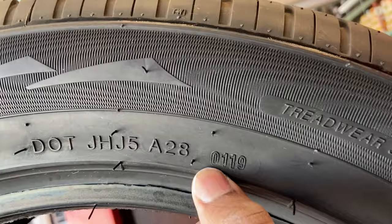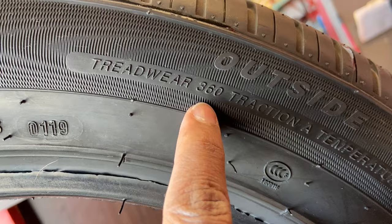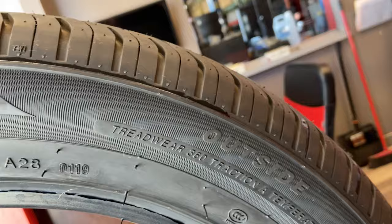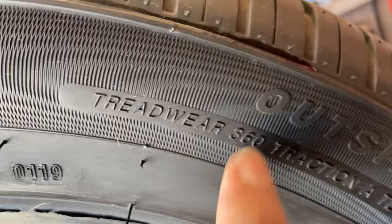Then we move to the tread wear. The tread wear rating is 360. The higher this number is, the longer it takes for the tire to wear out. Keep in mind, performance tires normally wear out quicker, so when you're buying a Z-rated tire, these tend to be lower. This one is 360, but on a regular car, the higher this number, the better for you.